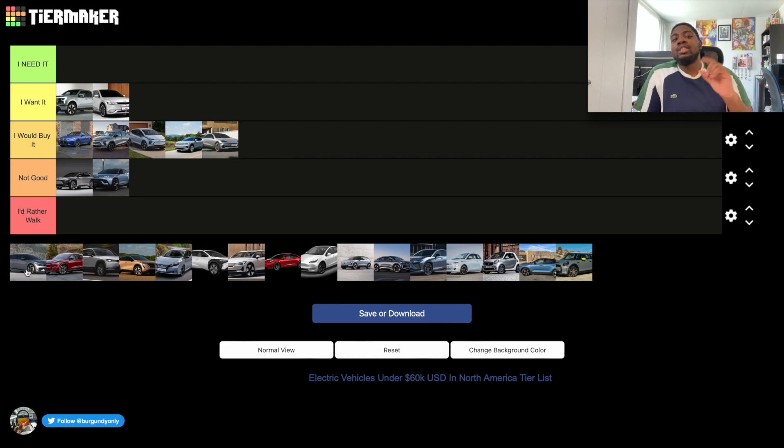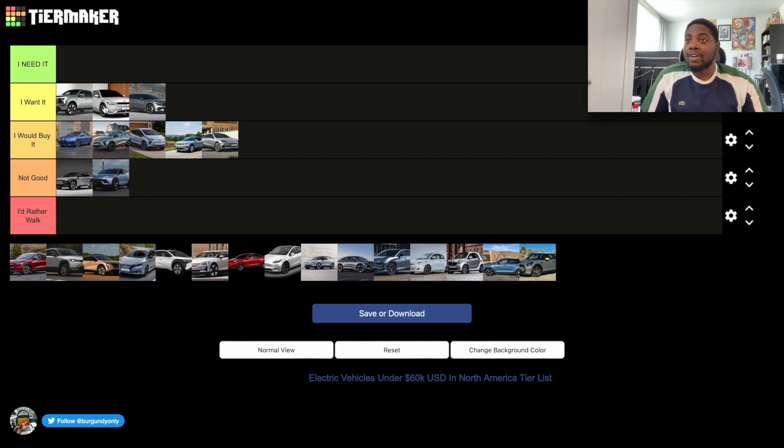The Kia EV6 is actually a car I would buy over the Ioniq 5. If the EV6 had been available when I was ordering, I would have gone with it over the Ioniq 5 — so it goes in the 'I Want It' section. The same things I said about the F-150 Lightning apply to the Mustang Mach-E: the technology is great and the design is great.